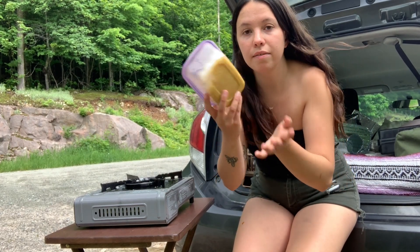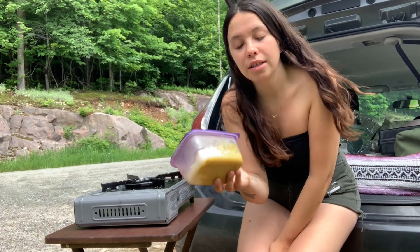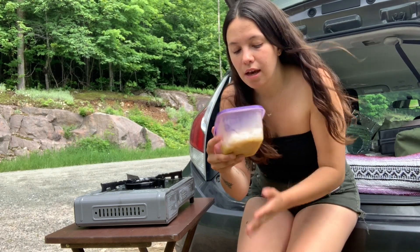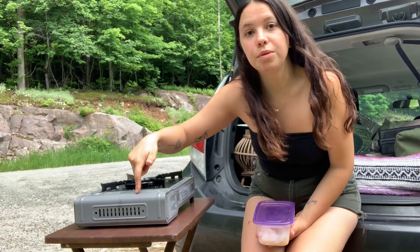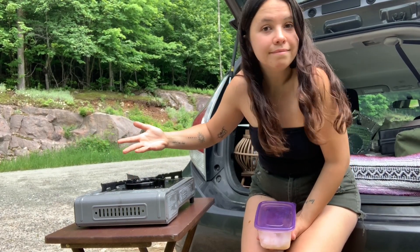It's lunch time. I just finished hiking and I'm starving. I'm going to make myself some curry rice — I made it at home. It has a bunch of spices, coconut milk, carrots, broccoli, zucchini, and tofu, and I'm putting cashews on it with lime and some parsley. I have my stove here — it's a butane stove — and I can warm up my food.